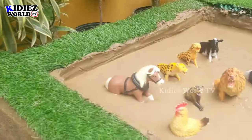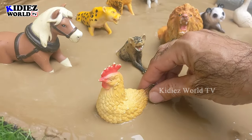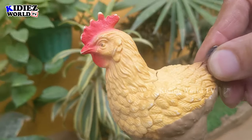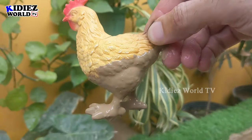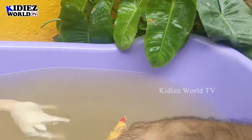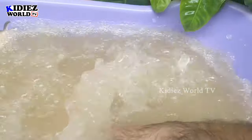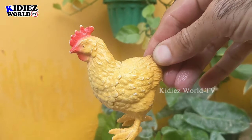The next farm animal in line is a little beautiful hen, and a hyena is just behind her. We have this cute farm animal who is very muddy — let's wash her. Here we go!